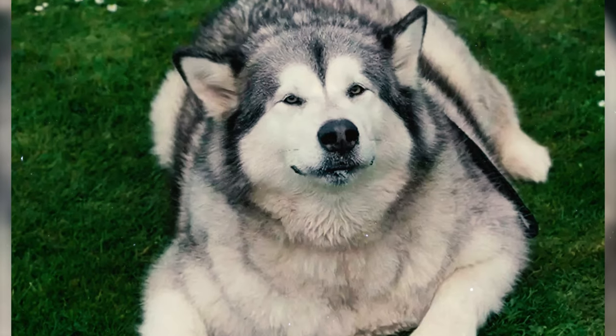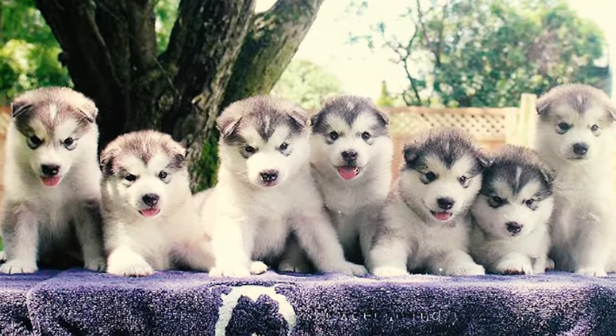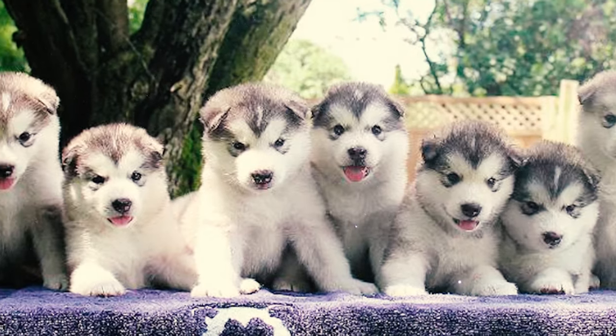Fact 41: The heat cycle of a female Alaskan Malamute usually spans two to four weeks. This breed can have litters ranging from four to ten puppies, reflecting their potential for producing moderate to large-sized litters.